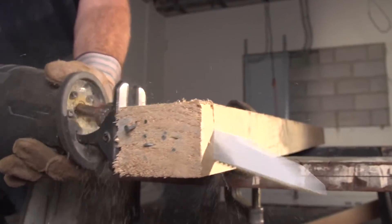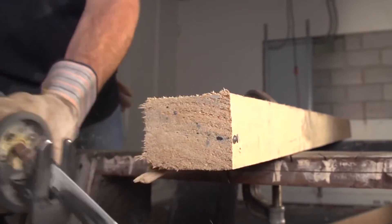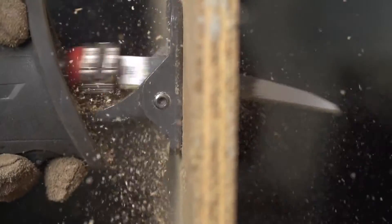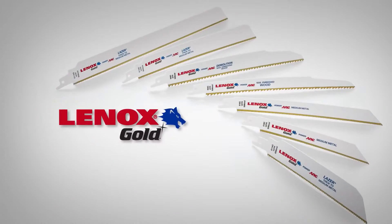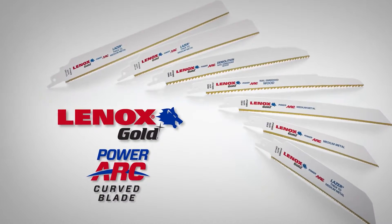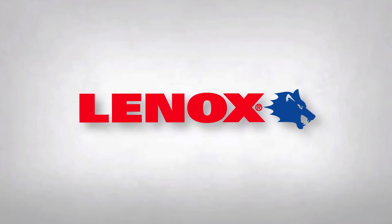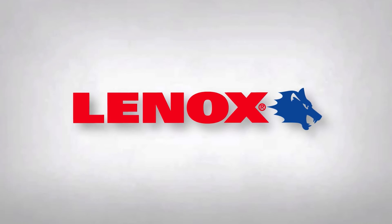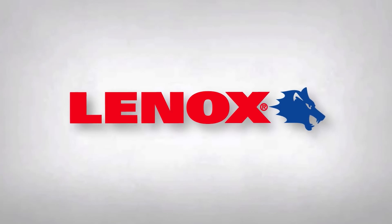Compare the Lennox PowerArc Curved Blade with what you've been using — you'll feel the difference from the very first cut. The curve and the coating on this blade makes it stay sharper much longer. For faster cutting and longer lasting blades, Lennox Gold PowerArc Curved Blades deliver.